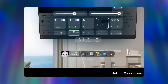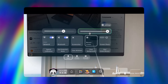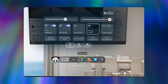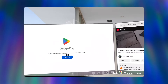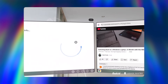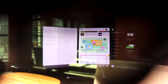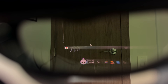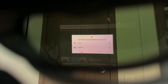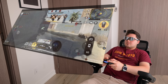When you connect the Rokid Max 2 to the Rokid Station 2, you're greeted with an Android-like OS that floats in the air with a home screen launcher. The Rokid Store is built in, as well as the Google Play Store, so you can download any third-party apps and games. This immediately opens the door to all possibilities — productivity apps, games you're used to on your Android phone, and any entertainment apps you want.